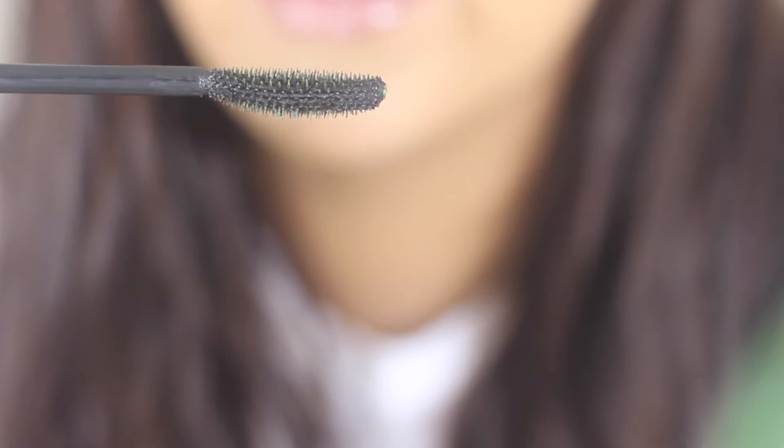Next up I have the CoverGirl Clump Crusher Extensions Lush Blast Mascara. I have the smallest lashes ever, so mascara formulations really don't mean anything to me because they're not going to make a difference — my eyelashes are just that short and not curly. But I really like the wand on this one. It's very comb-like and very thin, so whilst it does a fine job on the upper lashes, I do really like it for the lower lashes because it's got that kind of comb-style wand.